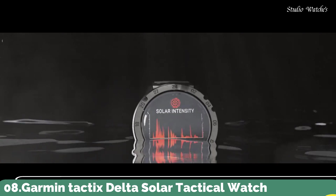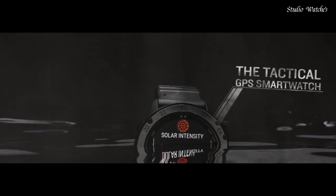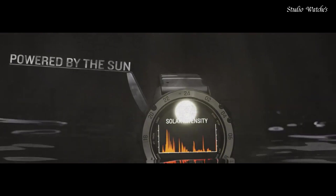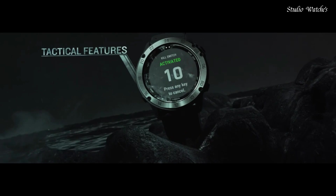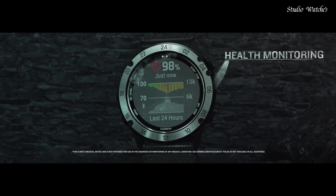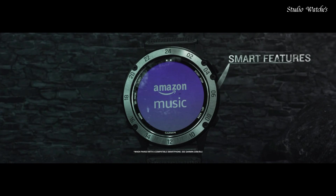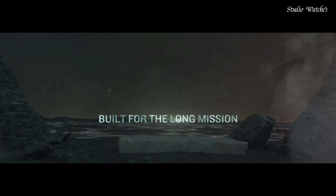Number 8: Garmin Tactix Delta Solar Tactical Watch. The solar charging lens uses sunlight to extend battery life, and custom power manager modes achieve weeks-long battery life. Control method: Touch. Special feature: Wireless. Water-resistant: Yes. Battery performance: up to 21 days in smartwatch mode or 24 days when solar charging; up to 15 hours in GPS mode or 16 hours when solar charging. Specialized tactical features include jumpmaster mode, waypoint projection, dual-position format, preloaded tactical activity, stealth mode, and kill switch.